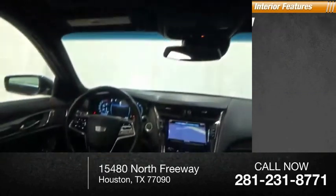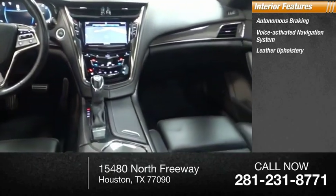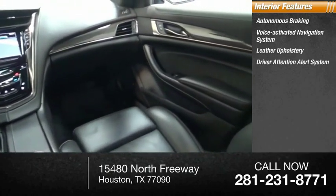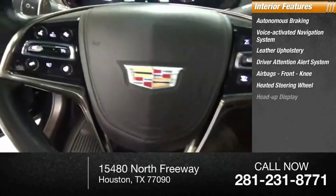Inside you'll find autonomous braking, voice-activated navigation system, leather upholstery, driver attention alert system, airbags, front knee airbag, heated steering wheel, and heads-up display.